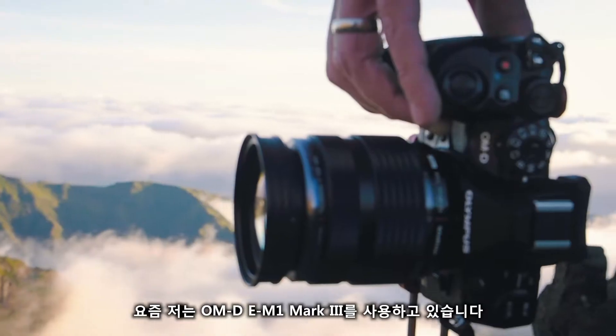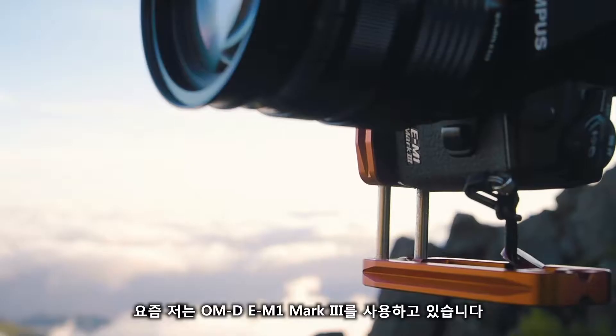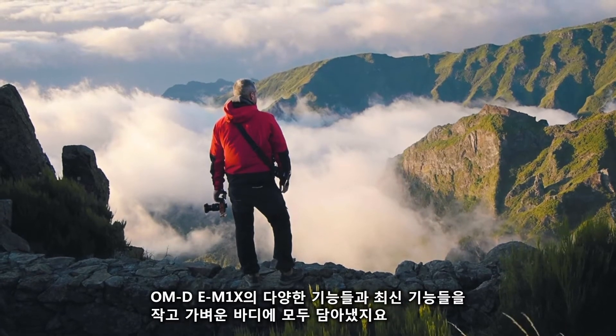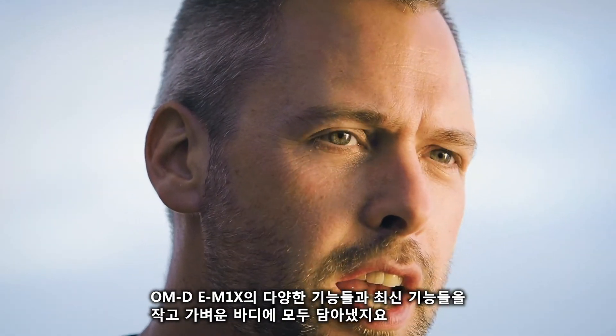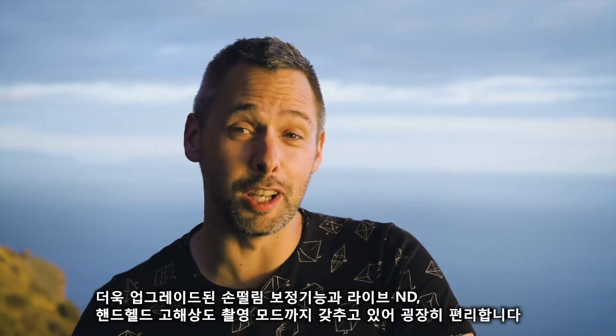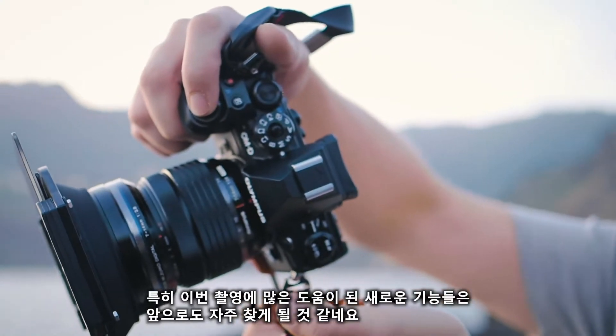Currently I've got the E-M1 Mark III with me — brand spanking new — loads of features from the E-M1X put down into the smaller body: improved image stabilisation, Live ND, handheld high-res mode. Really, really useful — I've used it loads on this trip. It's a new favourite feature without a doubt.